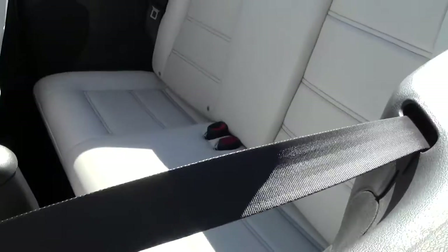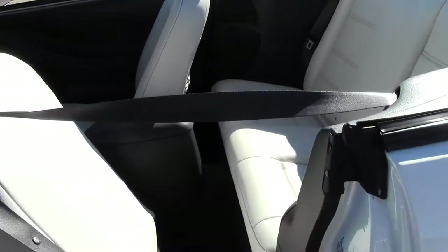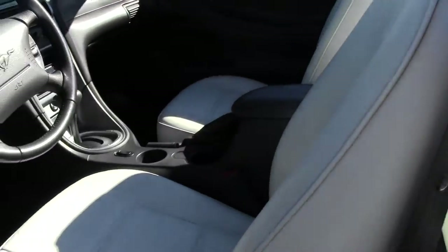And let's take a look at the rear seat. Not a whole lot of space, but this is a two-door coupe, so that's kind of to be expected.